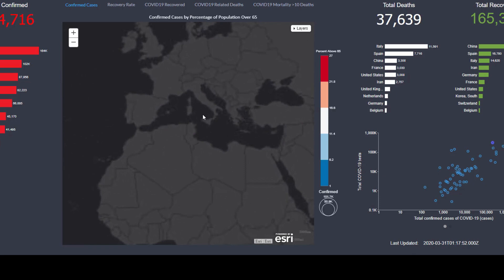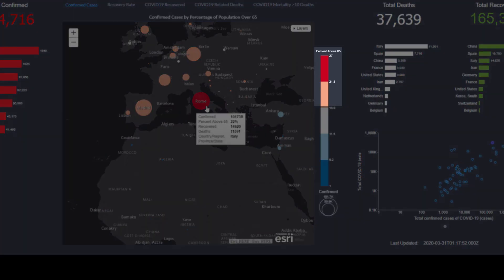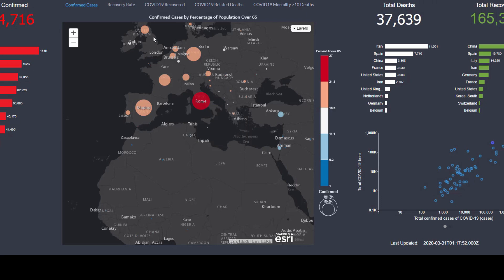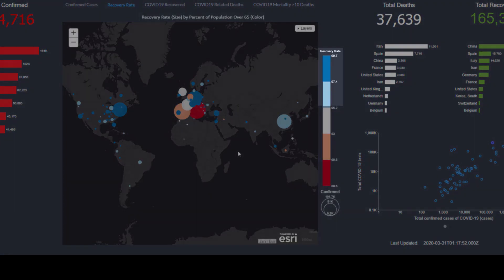The areas that the data reveals to be of greatest risk are those with aging populations, seen in orange and red. As we look at the success in treating patients, measured by recovery rate and represented by the blue bubbles,